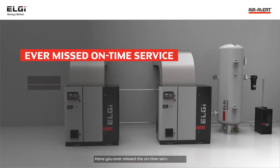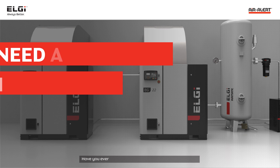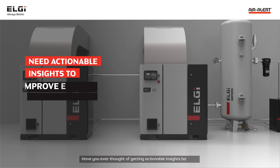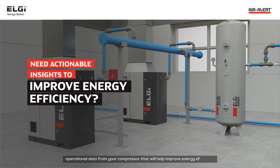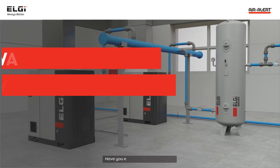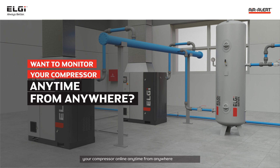Have you ever missed the on-time service of your compressor amidst other critical priorities? Have you ever thought of getting actionable insights based on operational data from your compressor that will help improve energy efficiency? Have you ever thought of monitoring your compressor online anytime from anywhere in the world?